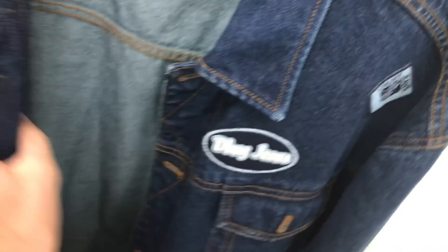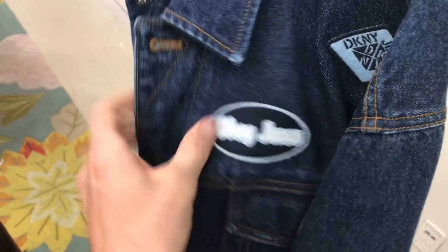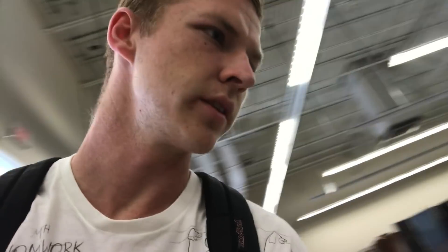Pretty cool piece — this denim jacket by DKNY Jeans, it's got patches on the front. I like how it's spelled out. I'm not gonna pick it up because I looked on eBay and they don't go for that much; it'll probably be like $10 and it only sells for $30, so I don't think it's worth the flip.